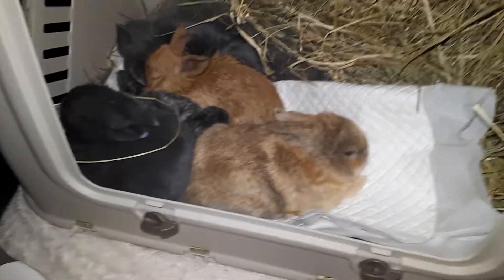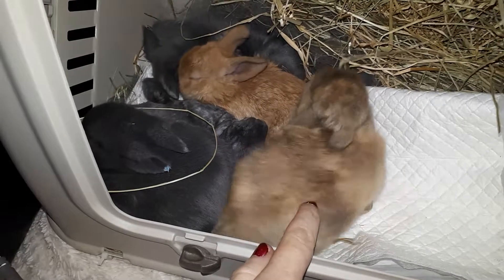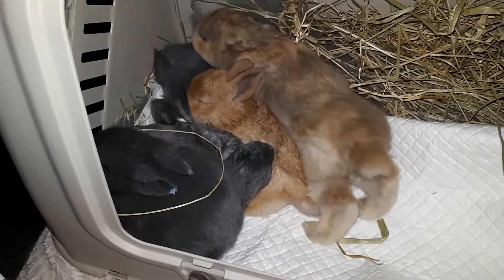So here are the new fosters. Little orange harlequin guy who's a bit needy.